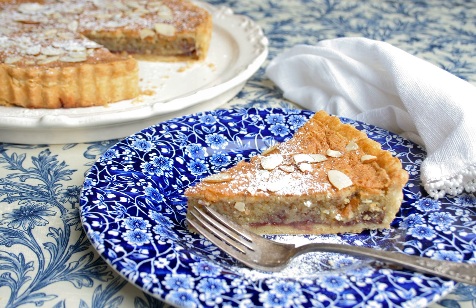History. The Bakewell tart developed as a variant of the Bakewell pudding in the 20th century. Although the terms Bakewell tart and Bakewell pudding have been used interchangeably, each name refers to a specific dessert recipe. The tart is closely associated with the town of Bakewell in Derbyshire, but there is no evidence that it originated there.